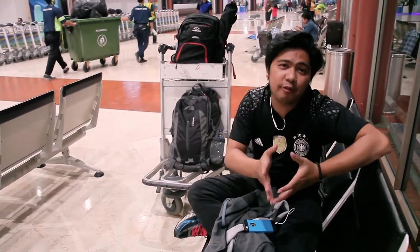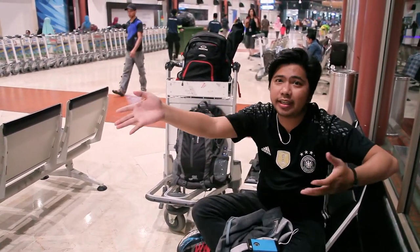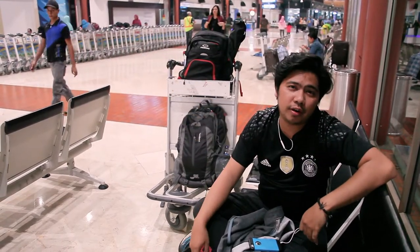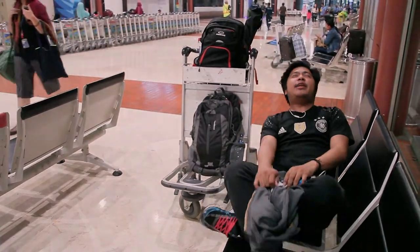Finally, I found a very good spot — second floor, departure hall, before the gates for the flight. Good benches, and let's go for the flight. See you at the next airport.